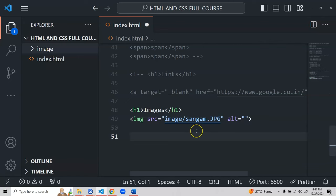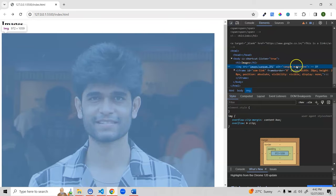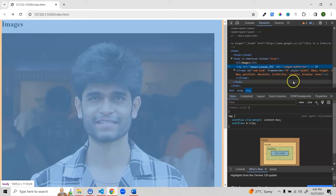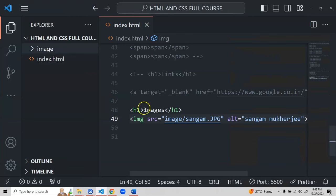The alt attribute also helps with accessibility: screen readers inform visually impaired users what the image is — for example 'image of Sangam' or 'image of a dog or mountain'. I'll add alt='Sangam Mukherjee', save and refresh — inspecting shows the alt attribute with the name. Always pass both src and alt for image elements. There are many other attributes available for img, but for beginners src and alt are the most important.